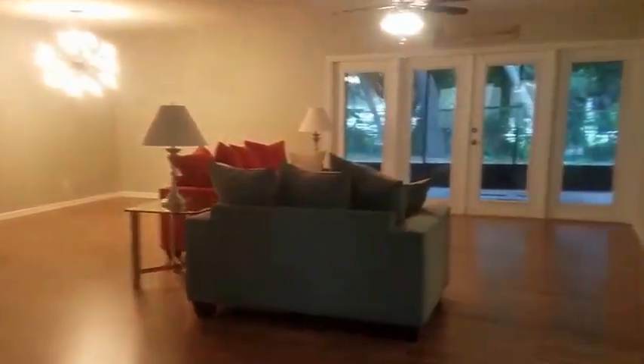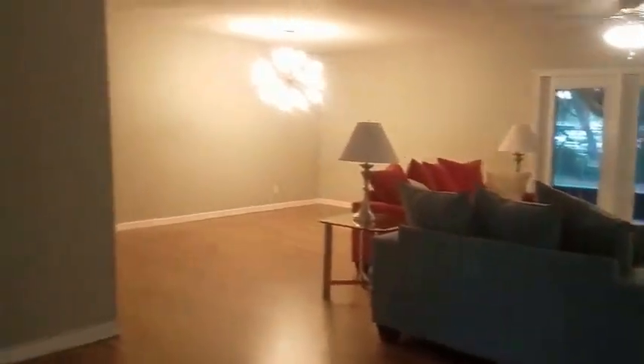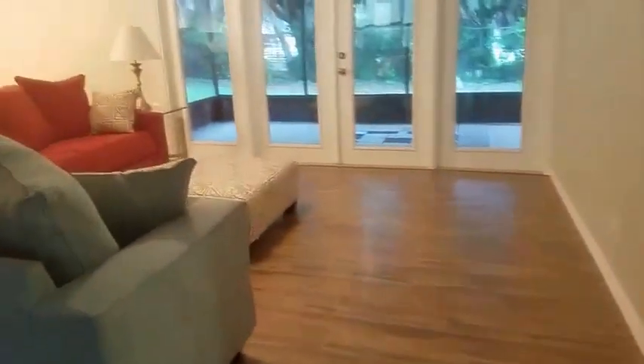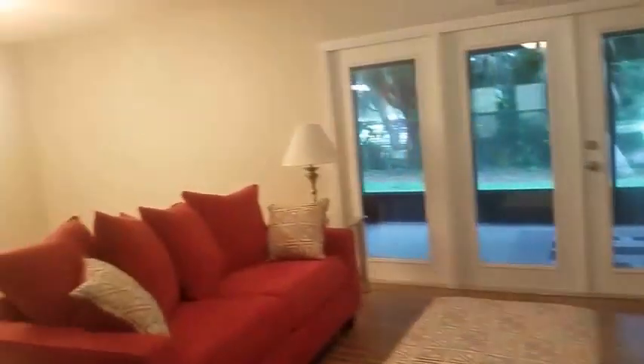We have a pretty big open floor plan here — really a large space with a dining area, living area, and a nice little porch out there.